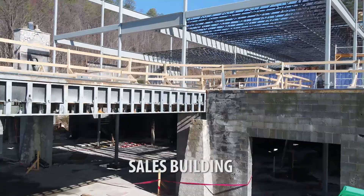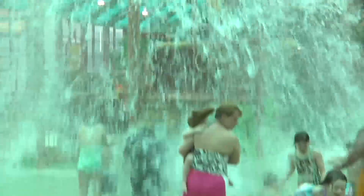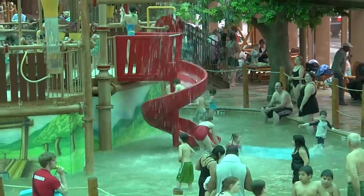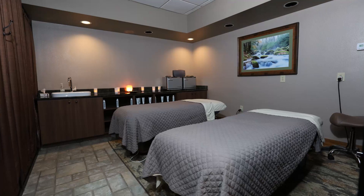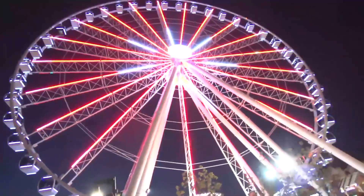And although it may be cold outside, don't forget to check out our Wild Bear Falls Water Park, or relax and rejuvenate at our Serenity Spa. So come and see what truly makes Gatlinburg so special.